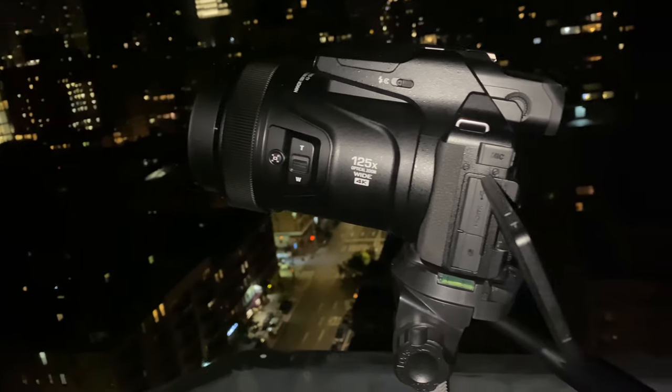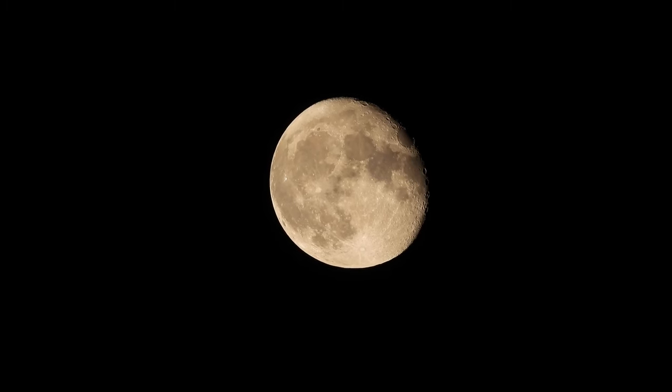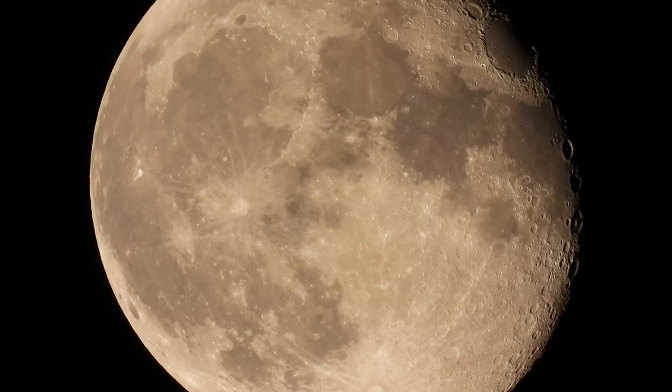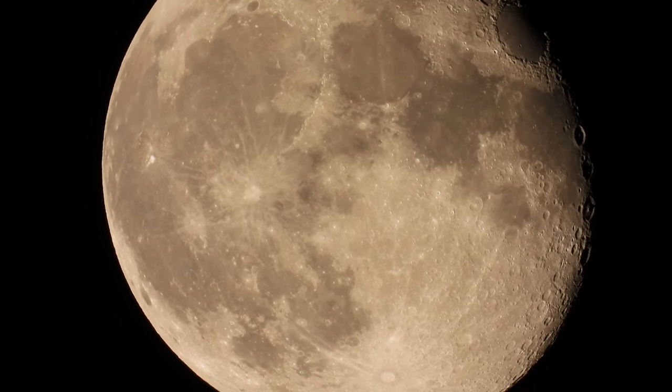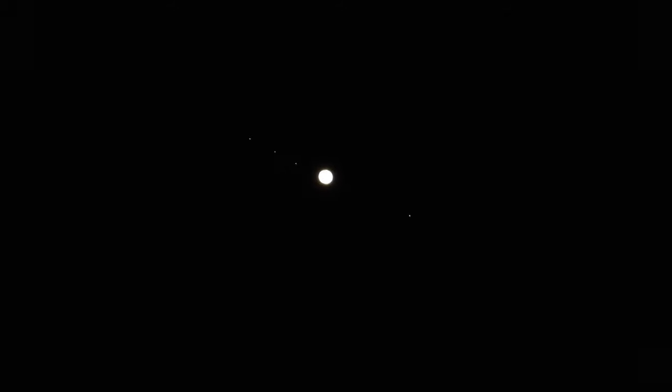The Nikon zoom range really lends itself to astrophotography. It's not recommended to do it in the city with the bright city lights, but I did it anyway. You can see the moon comes out great. There's only so many times you can shoot the moon, but when you do, it's amazing. I saw this bright star in the sky and didn't know what it was until I zoomed in. When I saw the moons, I realized this must be Jupiter. So you have to fiddle around with the exposure a little bit and it gets clearer.